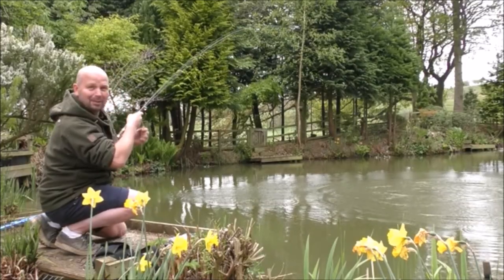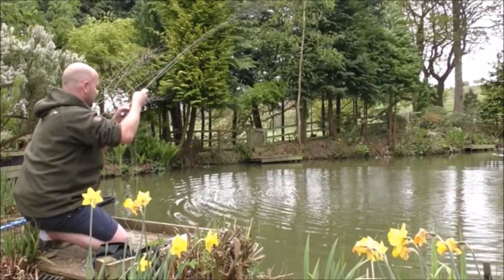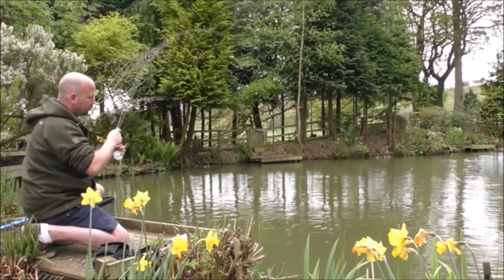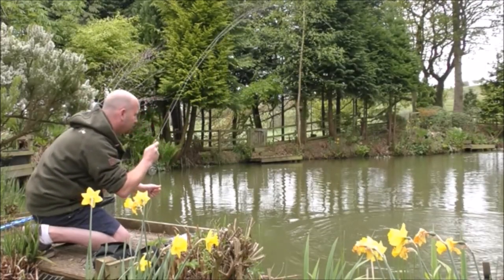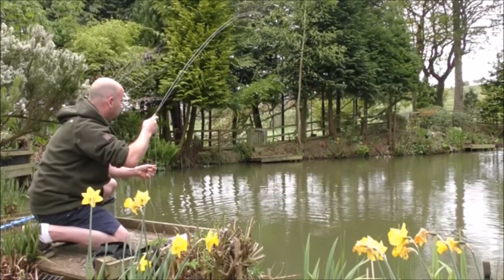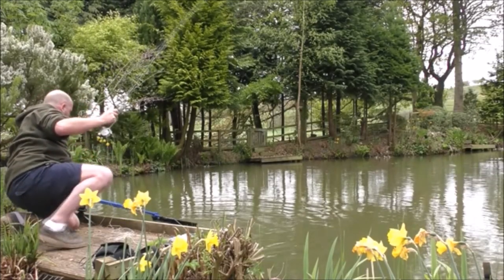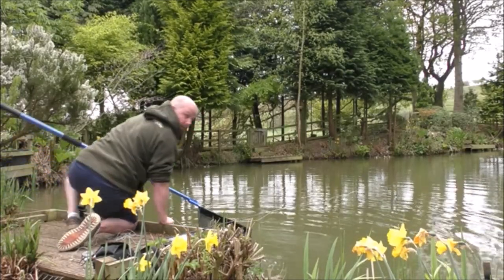Oh dear, it's a big one! You can see the strain it's putting on the rod there — it's bent double. Oh dear, that's a close one, nearly fell in there.